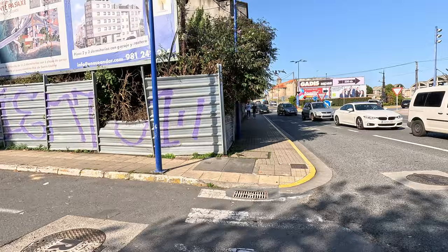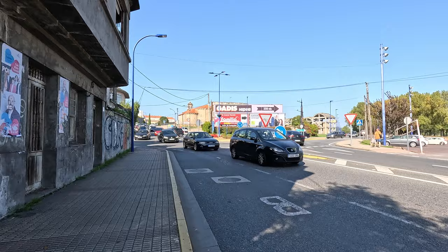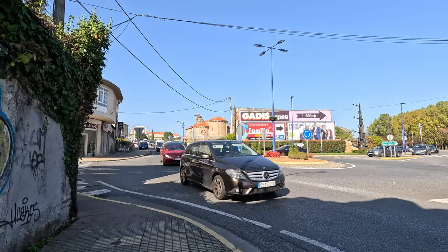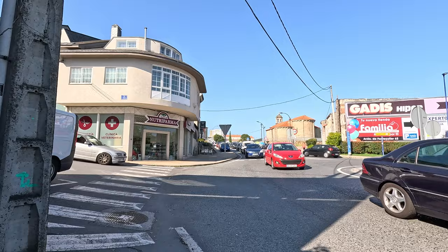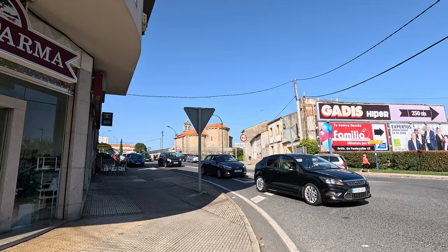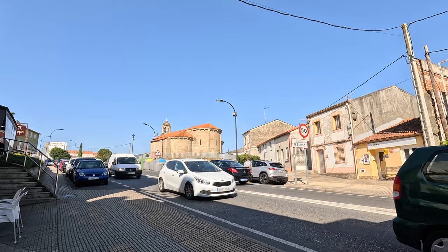Car after car after car — people no doubt coming from A Coruña city, the roads are chock-a-block. I don't know whether people are going to the beach or out for lunch, but they're taking advantage of the magnificent weather, which is unusual for this time of year. There's the name of the town — Oburgo. And I think that's the church.